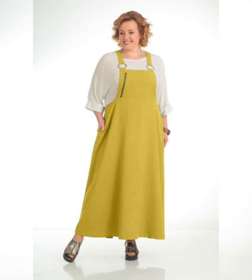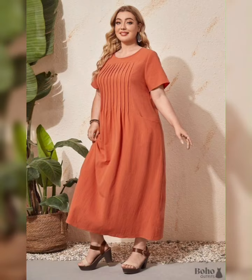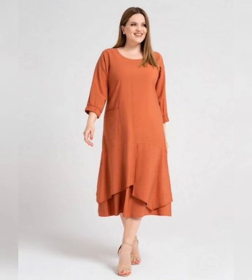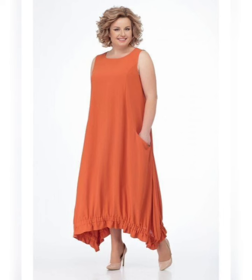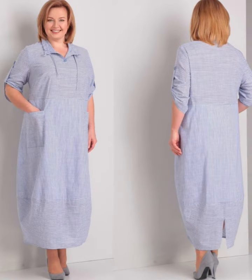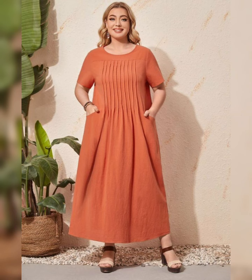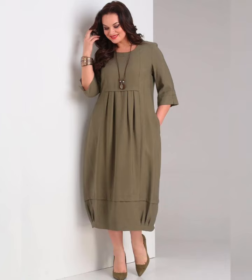Watch my video till the end — you can see beautiful trendy fashions. If you wear these types of dresses and look at yourself in the mirror, I promise you can't stop yourself from saying 'I am looking so pretty and so beautiful.' These dresses are specially for you — please buy and wear them.